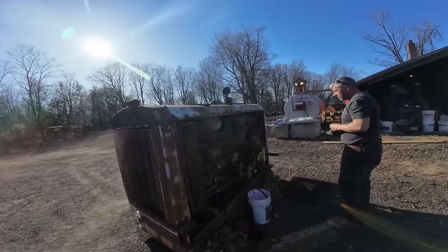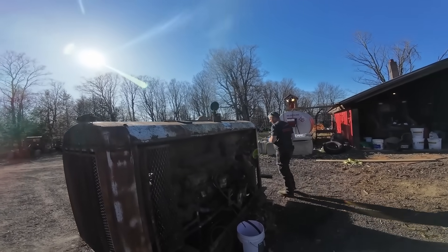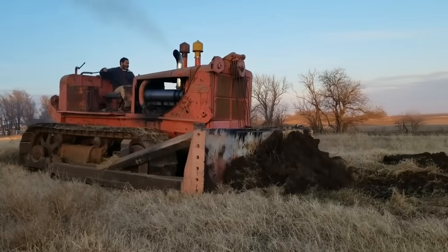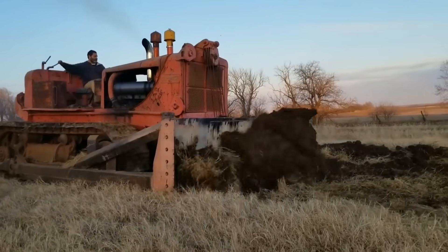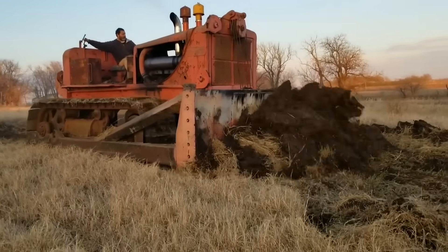But here's the twist that made the engine legendary. Even as oil dripped steadily onto the ground, the engine just kept running. You could run it nearly dry, top it off with whatever oil was handy, and it would fire right back up without missing a beat. Despite its quirks and oil leaks,